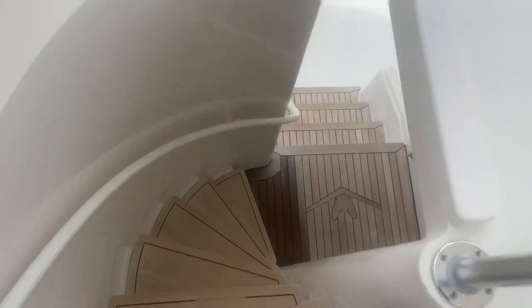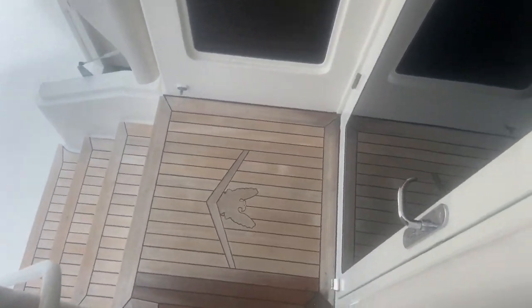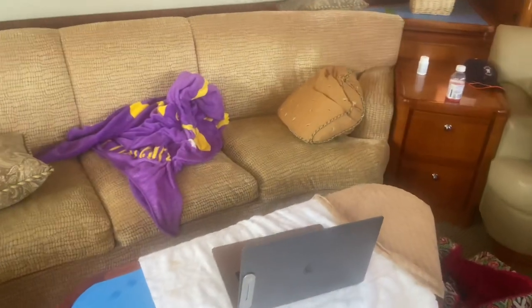That's the wheelhouse. They have another third floor way up — that's the lookout. And you can drive from that area. We're not going to go up there. Alright, this is it. LSU, let's go.